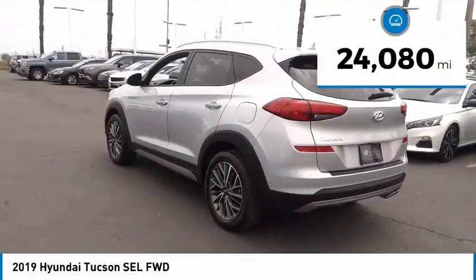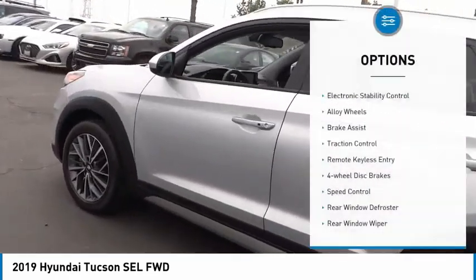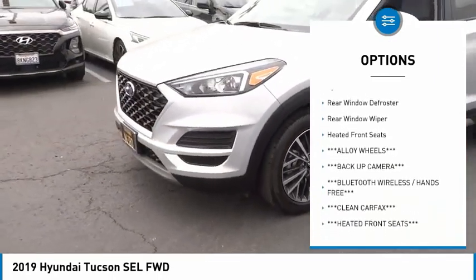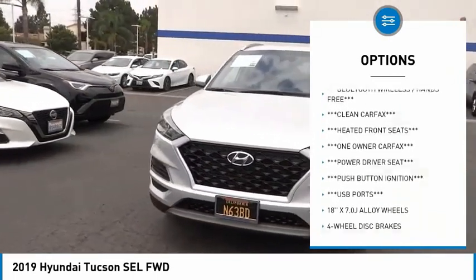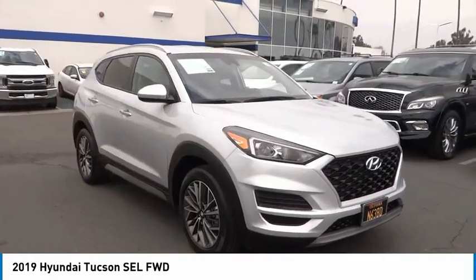This vehicle has less than 25,000 miles. Here are some of this vehicle's great options: electronic stability control, alloy wheels, brake assist, traction control, remote keyless entry, four-wheel disc brakes, speed control, rear window defroster, rear window wiper, and heated front seats.